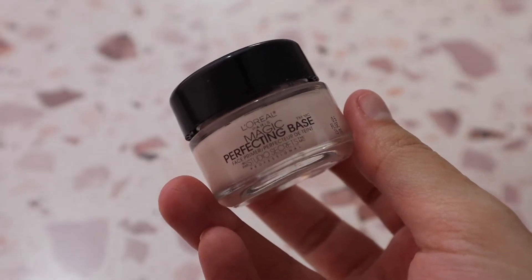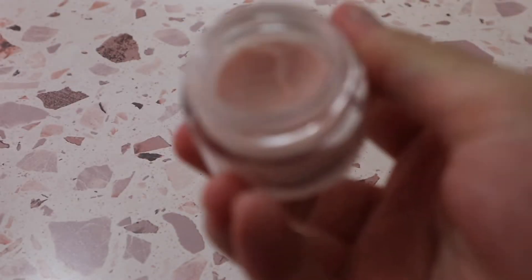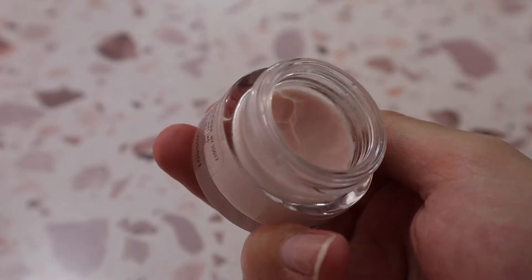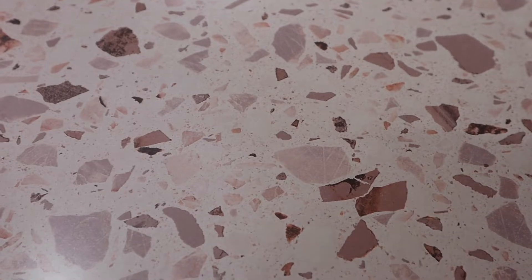Then I have the L'Oréal Magic Perfecting Base, which is really nice. I would imagine it's pretty similar to the Tarte Timeless Smoothing Primer — it's almost like a whipped texture and really nice at blurring the skin. This was recommended many times by Jen Phelps here on YouTube.